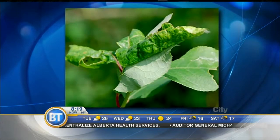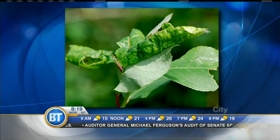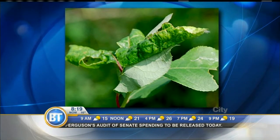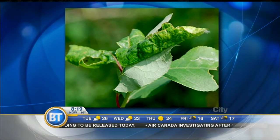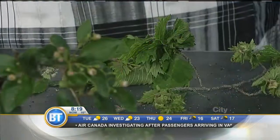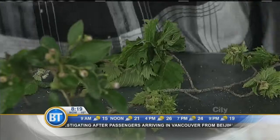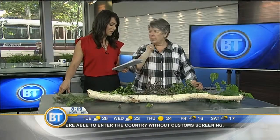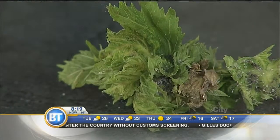The cottony psyllid — these are all over our ash and our elm trees. What happens is the tree itself tries to protect itself, so it curls the leaves in. They're related to a teeny tiny grasshopper. The City of Calgary is endeavoring to wash and hose our trees down, and we can do the same — hose the heck out of them and then we won't get a second generation.